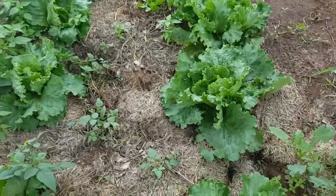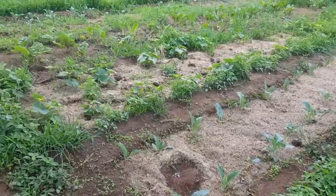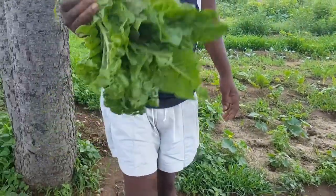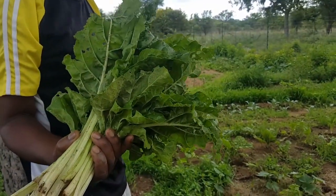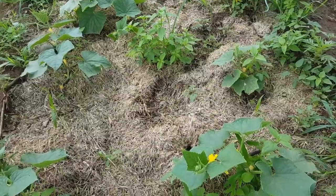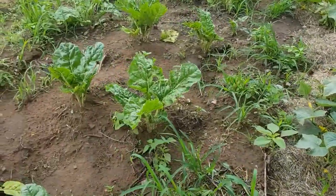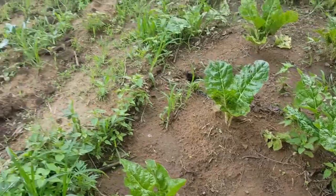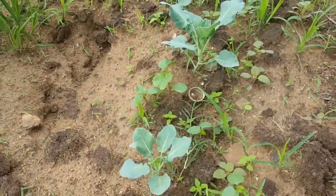The lettuce is growing. The spinach wasn't there before and now it was baby spinach — now it's been harvested. The cucumber plant is also growing. There's the spinach and the broccoli — it's also coming up nicely.